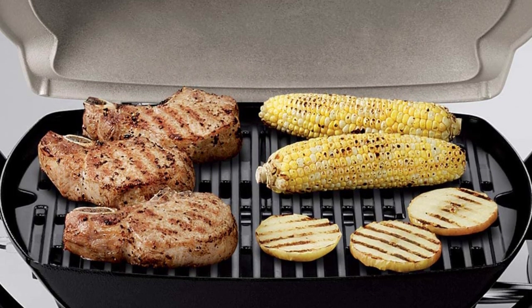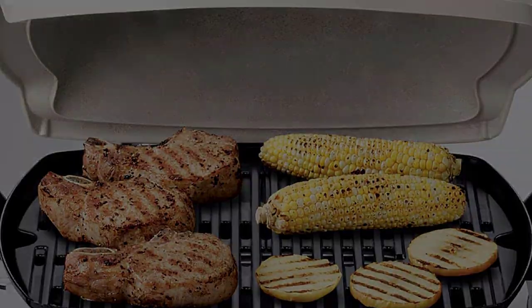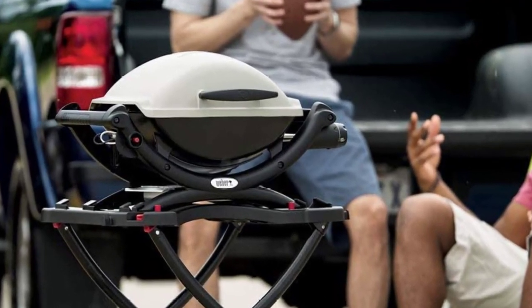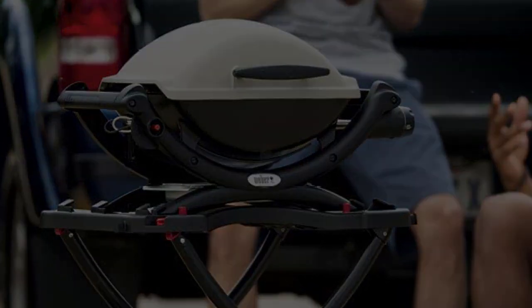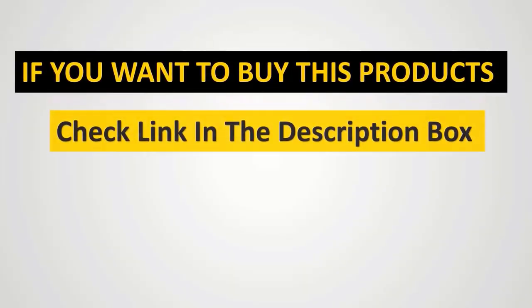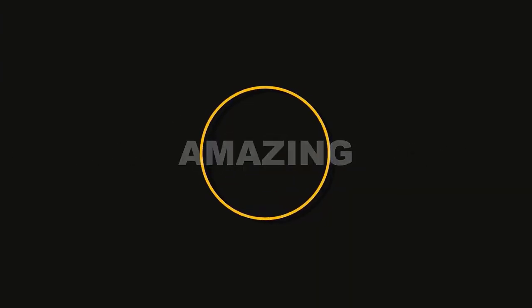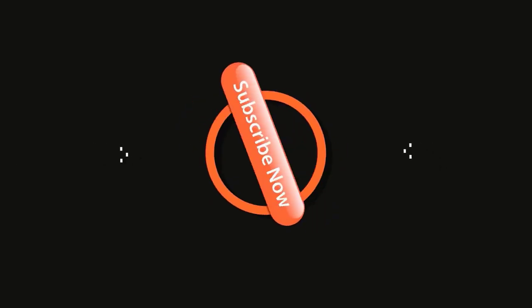One issue is the regulator collar where you screw in the propane tank — it's at a bad angle, making it very difficult to align the threads on the tank and easy to strip the collar, making the regulator hard to use.